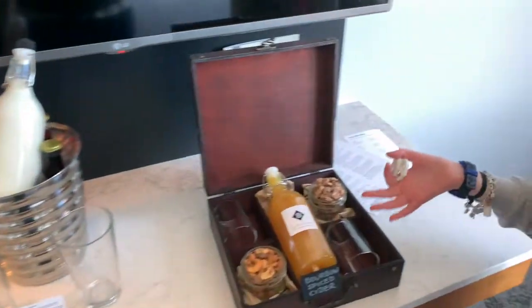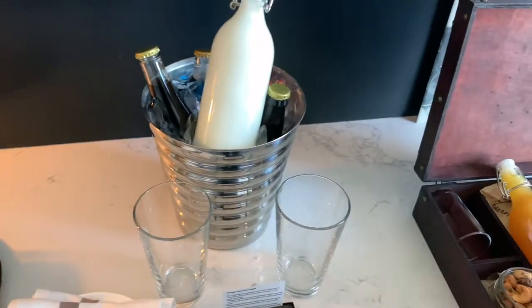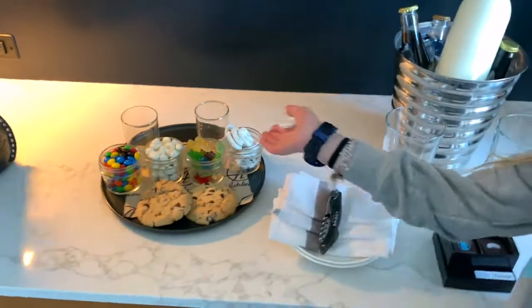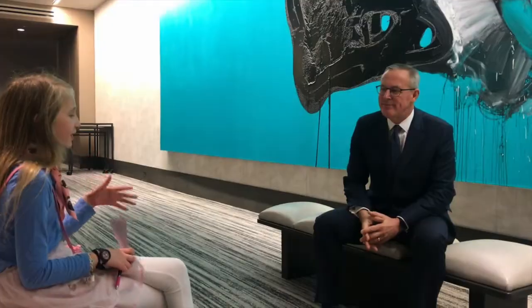The Lowe's Hotel just came over with these nuts and milk and root beer, a candy dish and cookies. It sounds great. So can you tell me more about the theme and style of the hotel?